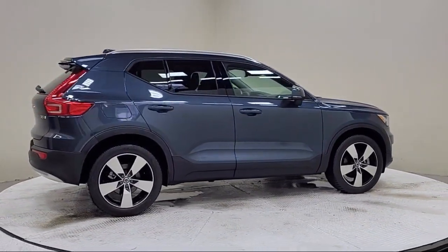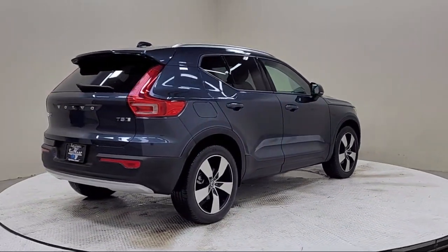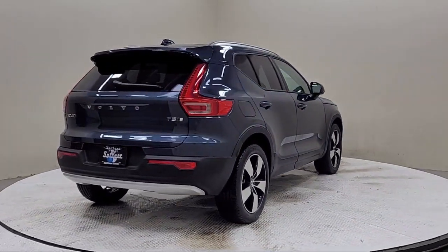Outside temperature display, Sirius XM satellite radio, roof rack, heated front seats, and has less than 10,000 miles on the odometer.